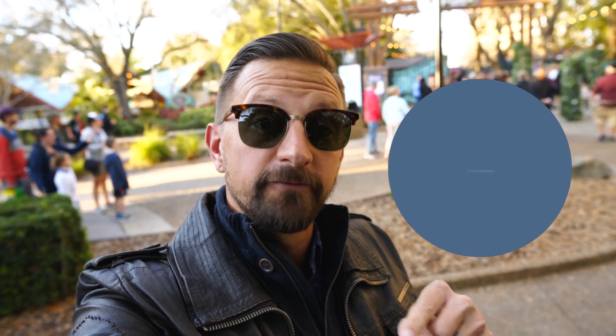Good evening from Busch Gardens, Florida. We're here for a preview of their Food and Wine Festival which runs from February 29 through April 26, but only on the weekends. It's been a fun event in years past so I'm excited to try it again this year. Usually have some really interesting food and some good food. See what we can find.